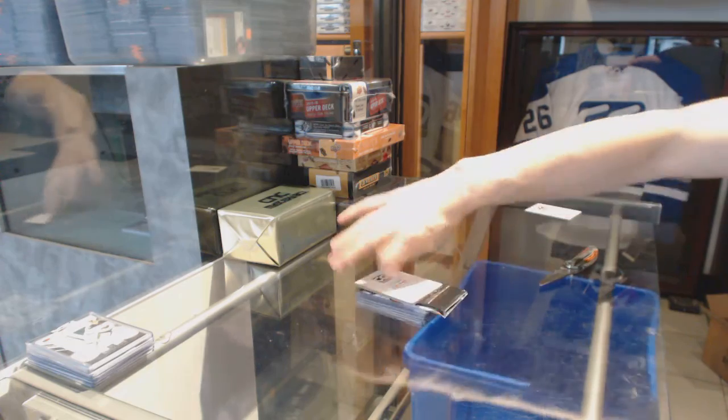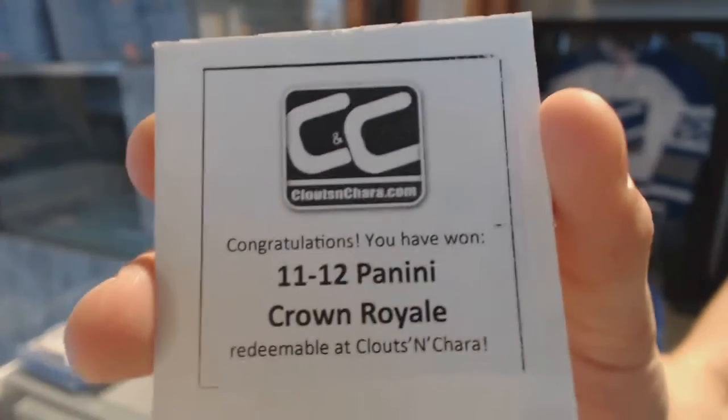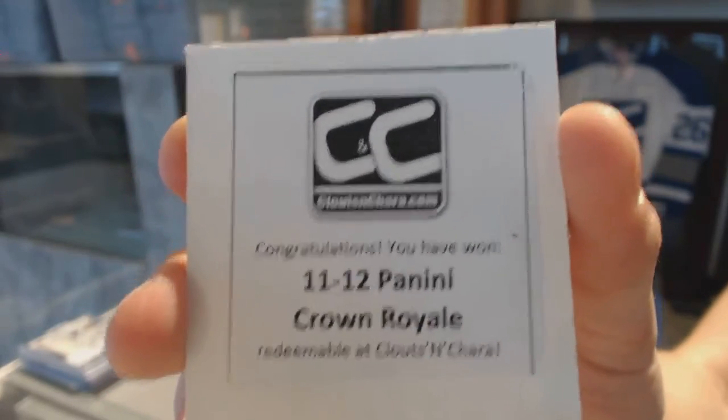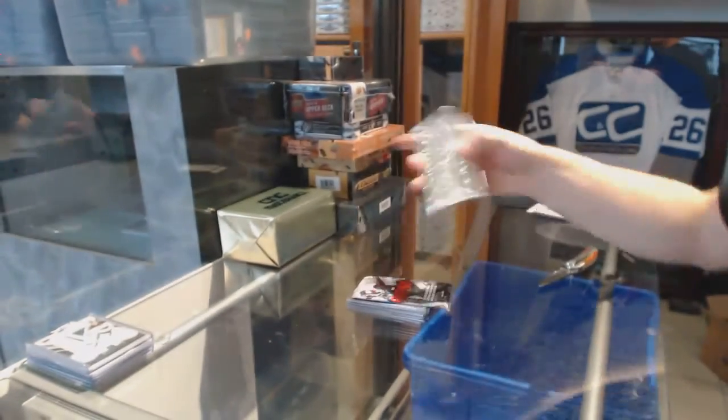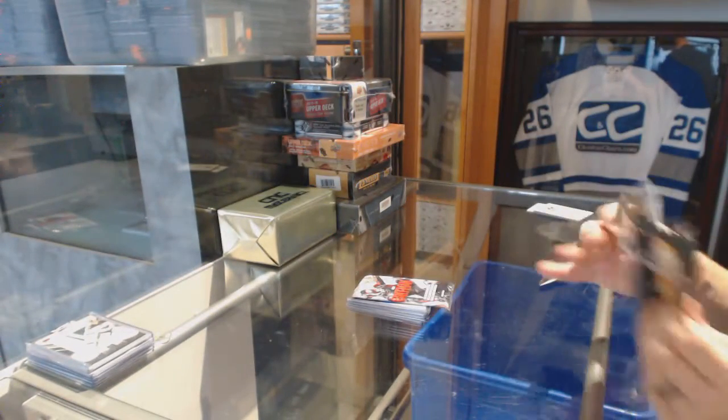The second bonus box is 11-12 Panini Crown Royal — 11-12 Crown Royal Agents of Shield bonus pack.